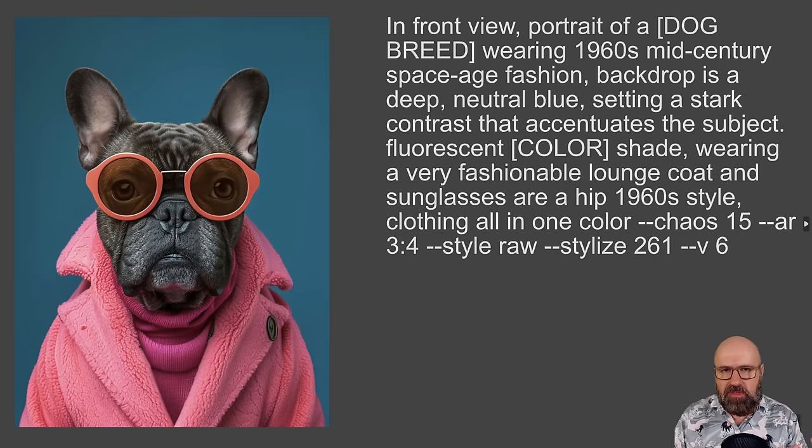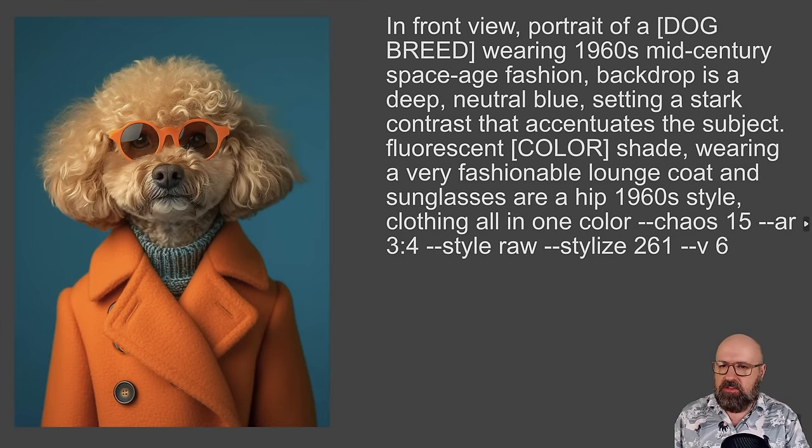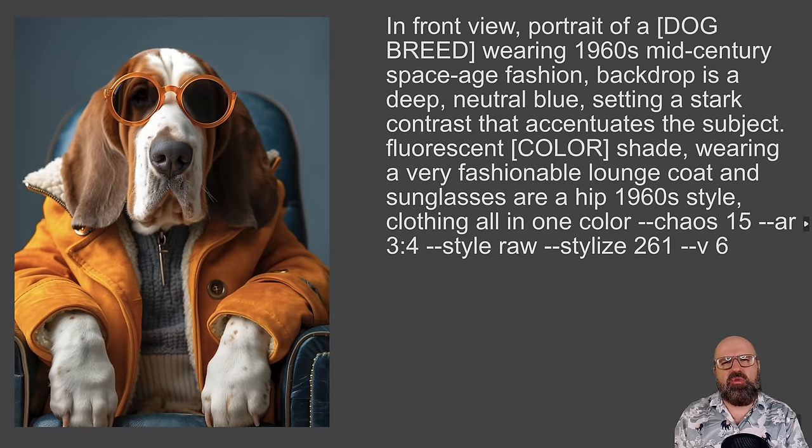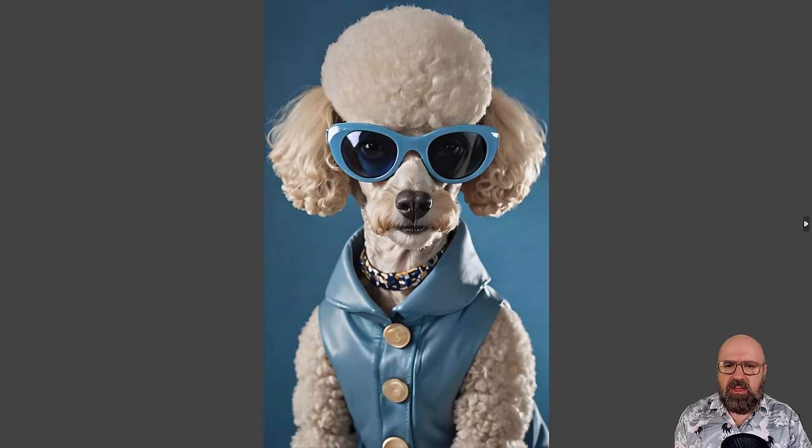You can play around with the clothing items, colors, and also the background color. If you just want to change out the dog breed and the color of the clothing, you are also good with that. You can see you get some really beautiful, very photorealistic styles. This is amazing and it's also really nice for entertainment — good for memes, good for social media posts. Here we have the Stable Diffusion version. Very cool, very nice. A little bit more plasticky from the clothing, but you can adapt and play around with the prompt to make it even better.